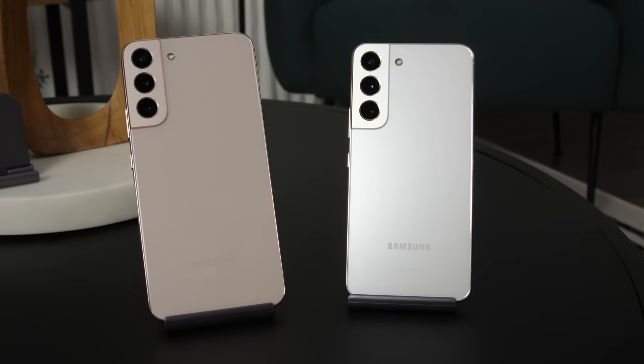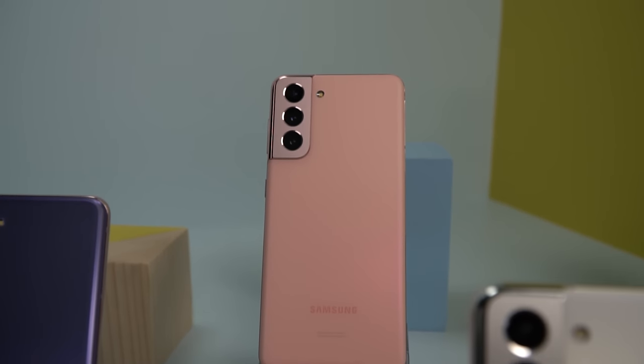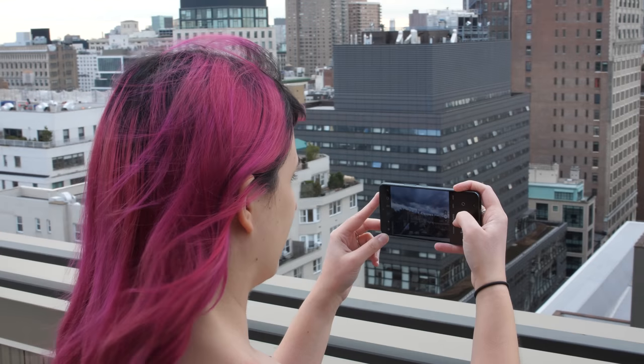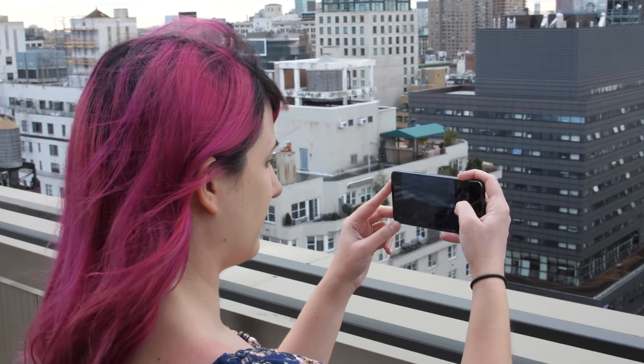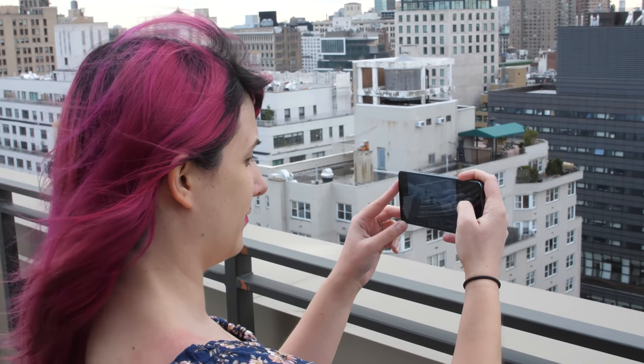The camera is one of the biggest changes on this year's Galaxy phones. The regular S22 and S22 Plus have both been upgraded to a 50-megapixel main sensor, which is quite a jump from the S21's 12-megapixel camera. After a couple of weeks testing both the S22 and S22 Plus, I've consistently seen improvements in color and detail.